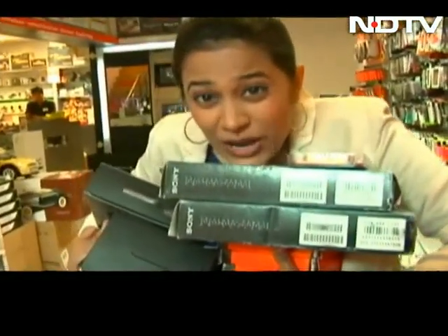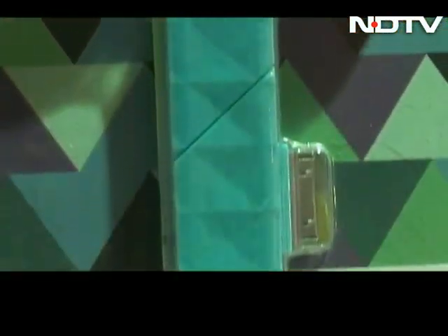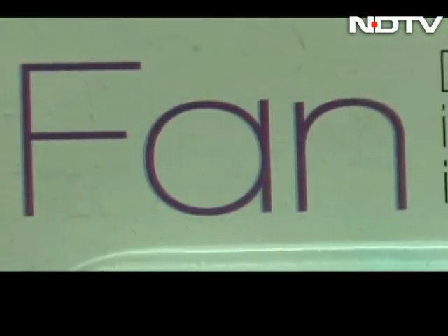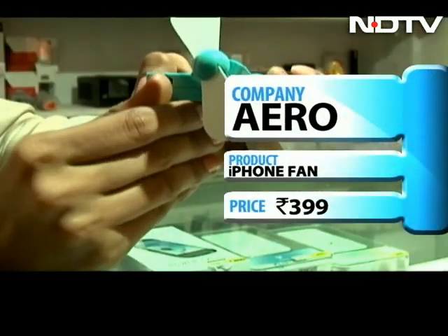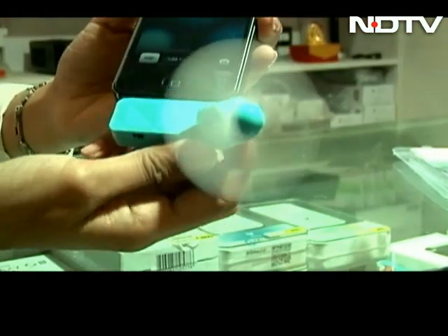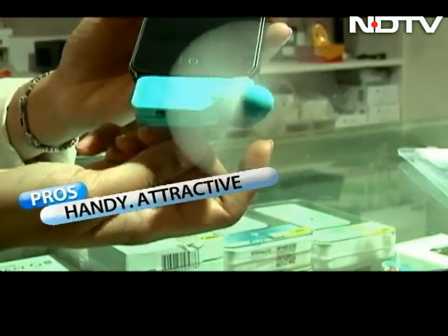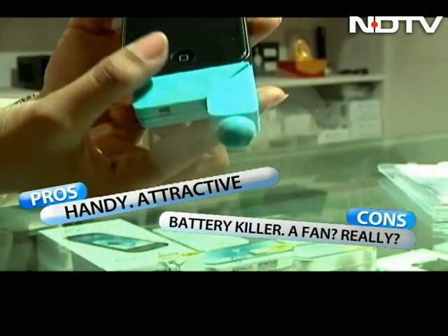Oh, this is all a bit much. Time to sort, I think. So each of us is an iPhone fan, but this one is actually an iPhone fan. Plug the fan in your iPhone, turn the switch, cool breeze at your service. It's handy, also something to show off when you're done showing off your iPhone. Battery killer — and do you really need it?